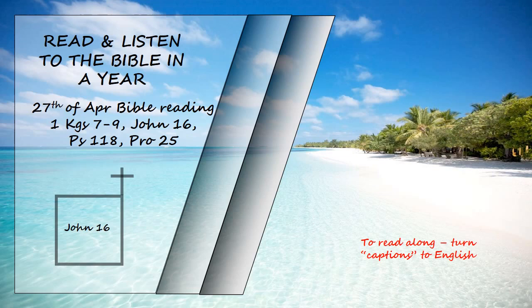I did not tell you this from the beginning because I was with you, but now I am going to him who sent me. None of you asks me, where are you going? Rather, you are filled with grief because I have said these things. But very truly I tell you, it is for your good that I am going away. Unless I go away, the Advocate will not come to you. But if I go, I will send him to you.